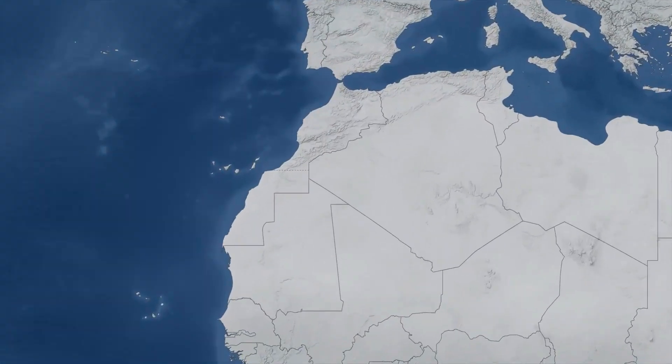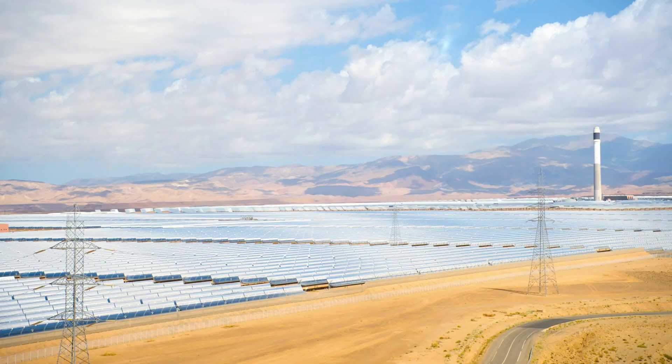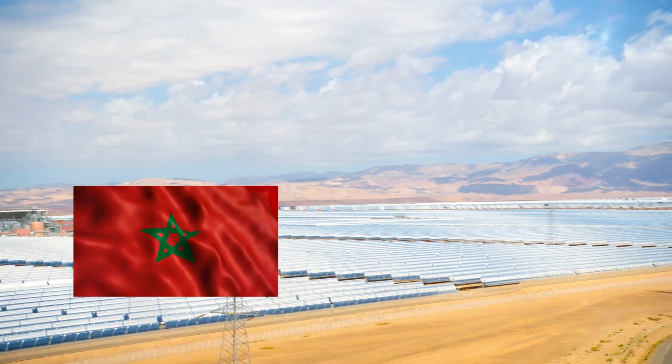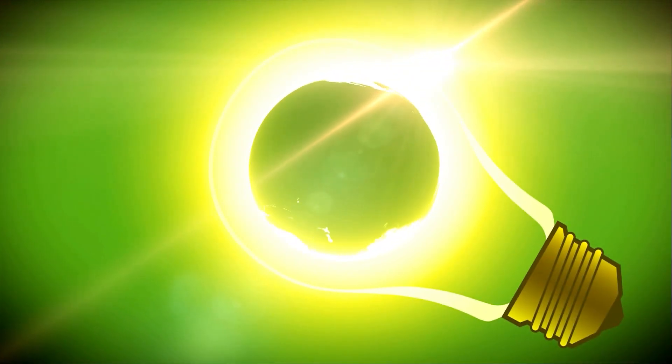Hello and welcome to our channel. In today's video, we're going to be talking about the Morocco-UK Green Power Link, a project that aims to bring renewable energy from Morocco to the UK via subsea cables. The project has the potential to revolutionize the way we produce and consume energy, and it could be a key part of the UK's strategy to transition to a low-carbon economy.